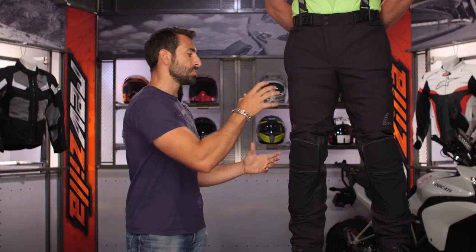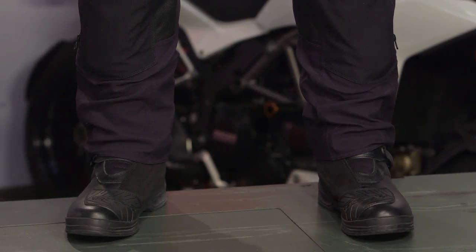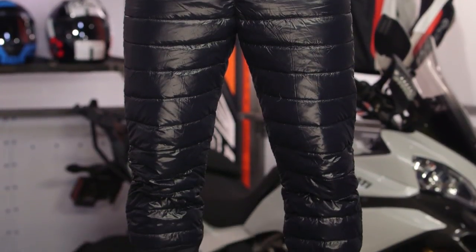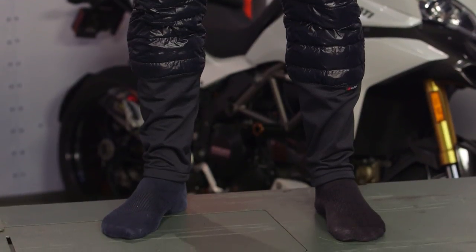It is Gore-Tex Pro, which is waterproof, breathable, guaranteed for life, and that is going to be non-removable — it is laminated. One of the coolest things about this pant is that it has a 100-gram down and feather thermal liner that has a really high-end, puffy look and feel. It is fully finished on this very svelte, bomb-proof pant.